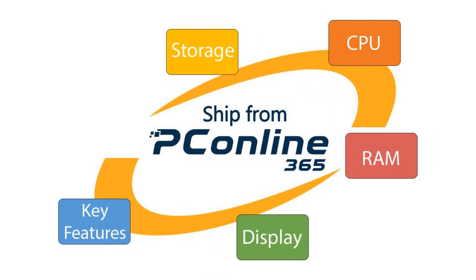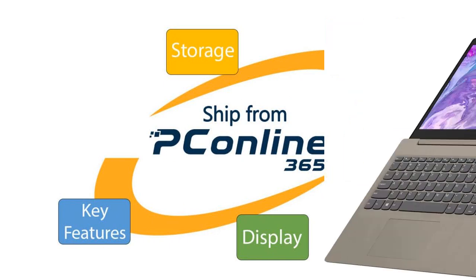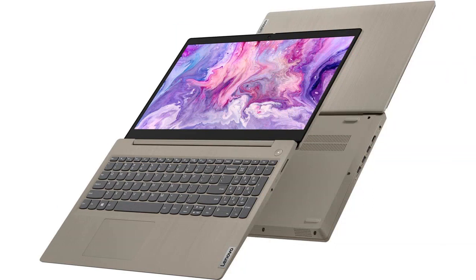I was particularly impressed with the touchscreen functionality of this laptop. It is accurate and responsive, making it easy to navigate through apps and websites. The Windows 11 Home Operating System is also user-friendly and provides a seamless user experience.